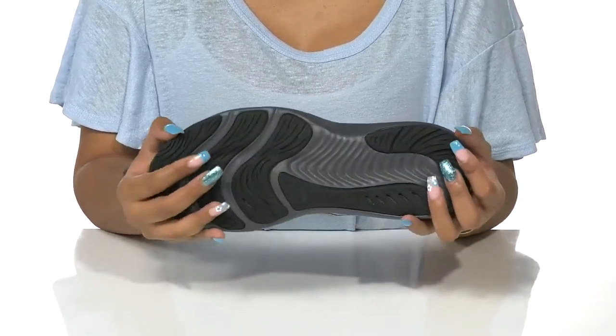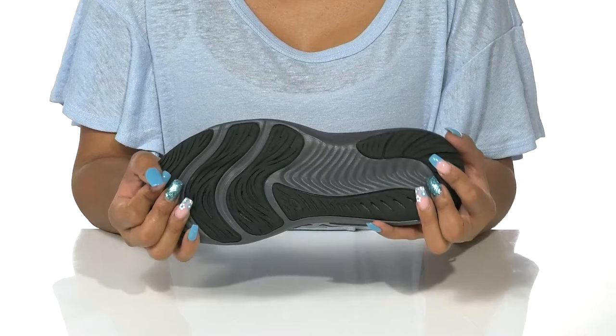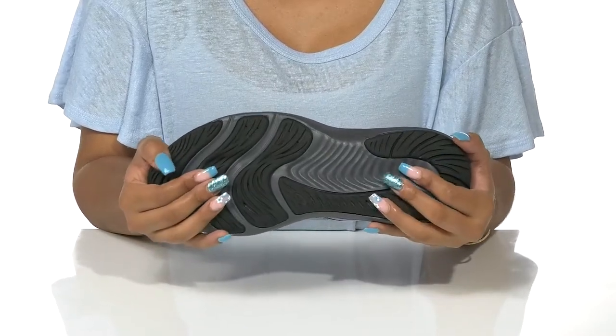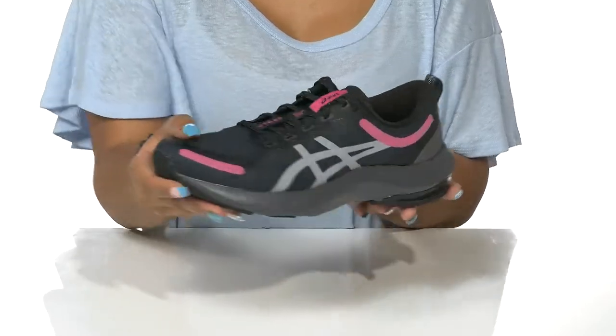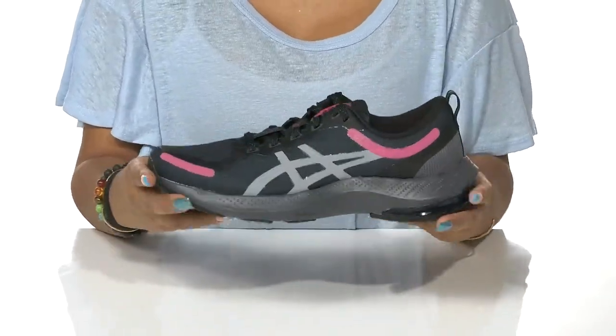A very textured outsole will give them all the traction they need to stay grounded as they run along. Let your child be active and comfortable all season long in these sneakers.